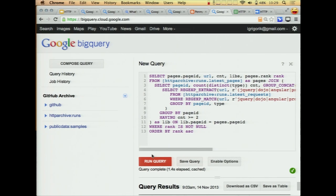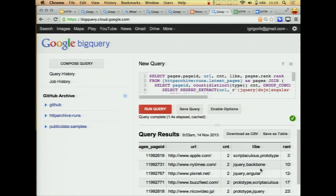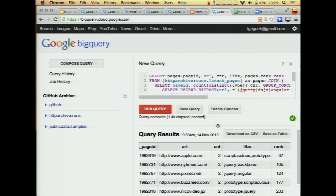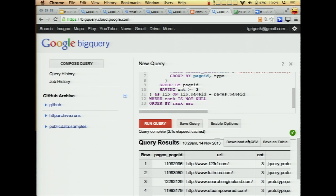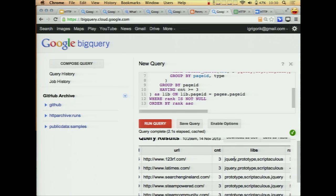So let's actually run this query, looking for any site using more than two of these frameworks. You can see that Apple, for example, is using both Scriptaculous and Prototype. New York Times is using jQuery and Backbone. Let's try our luck — let's see if anybody's actually using more than two. Two seconds later, we have LA Times using jQuery, Prototype, and Scriptaculous. That's pretty awesome.